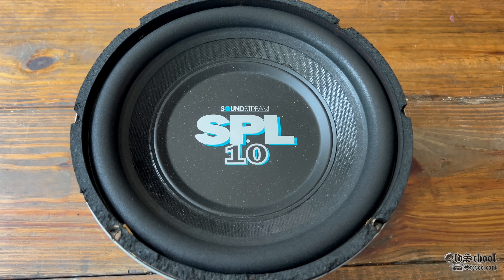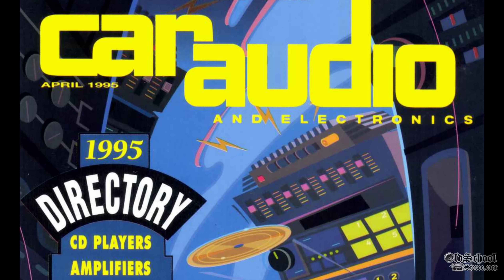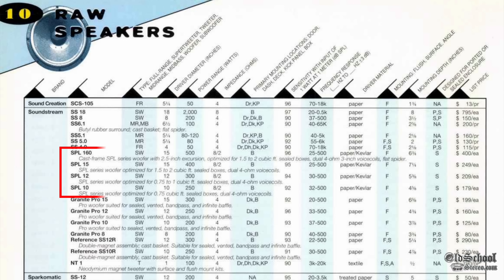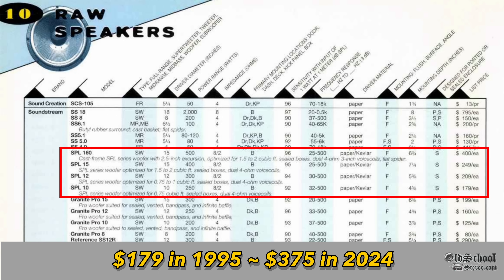The SPL line of subwoofers from Soundstream hit the market around 1995. We're going to take a look at a car audio and electronics directory from April of 1995, and we'll see the listing here of subwoofers. The SPL 10 lists here for $179.99 in 1995, which is equivalent to about $375 in 2024.